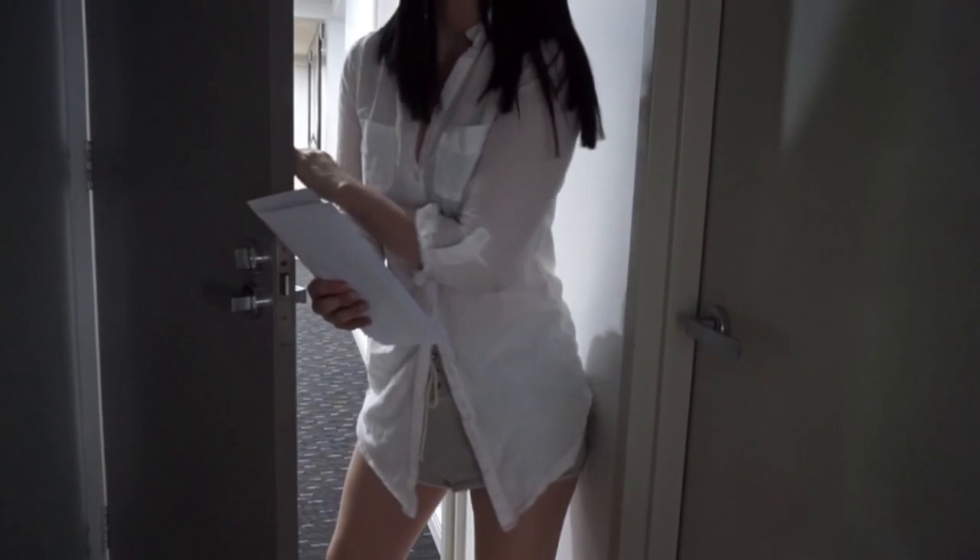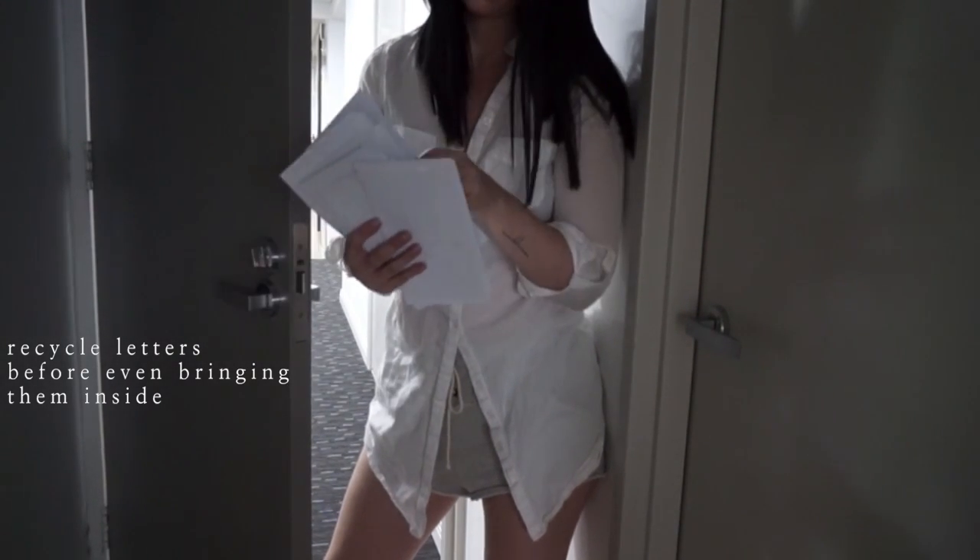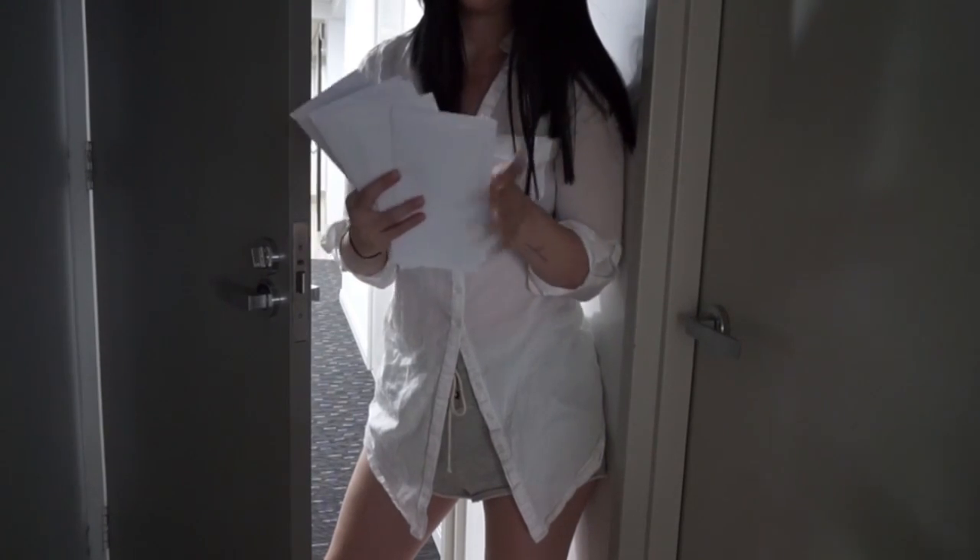When you check your mail, recycle the letters that you don't need or that aren't for you before you even get them into the house. They're more likely to just be sitting around if you bring them inside.